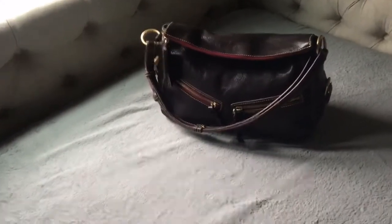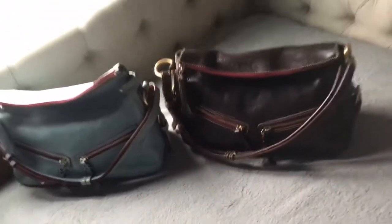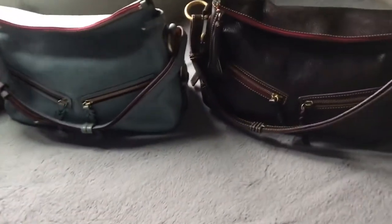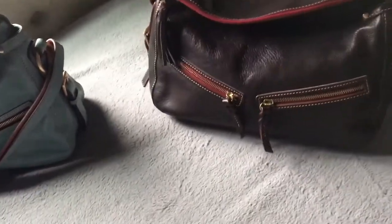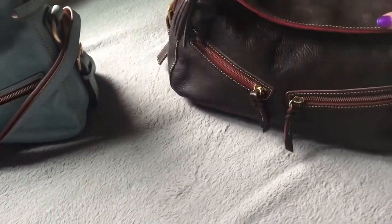Isn't she gorgeous? So now dusty blue has herself a twin. I am very, very pleased — she looks amazing. The inside is clean; I didn't even show the inside, I just went ahead and stuffed her.